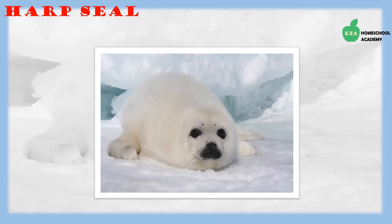Harp seals can also be found in the Arctic. They are very good swimmers and can stay underwater for up to 15 minutes. Like most of the aquatic creatures in this region, they stay warm because of a layer of blubber under their skin.